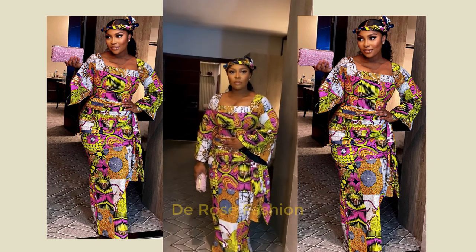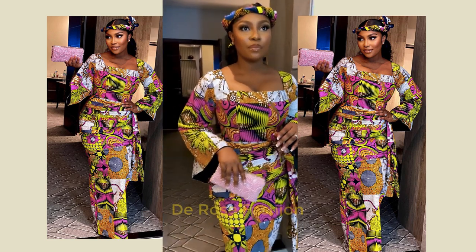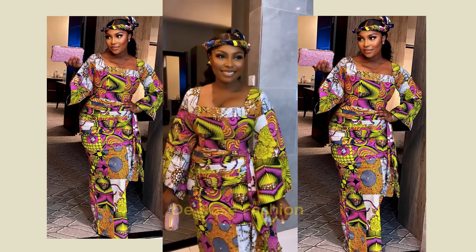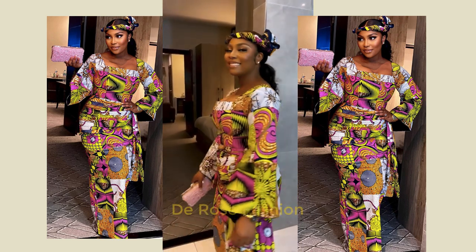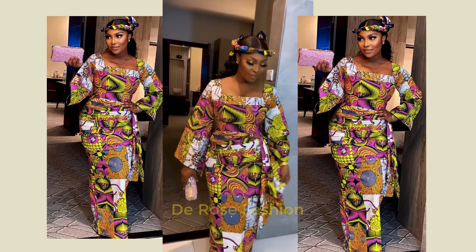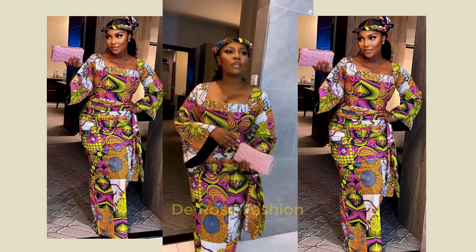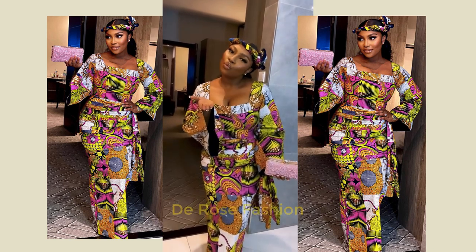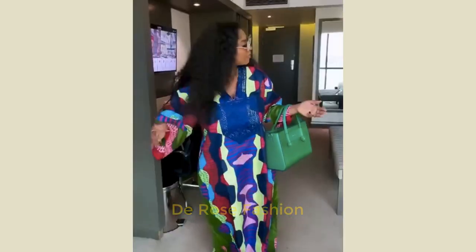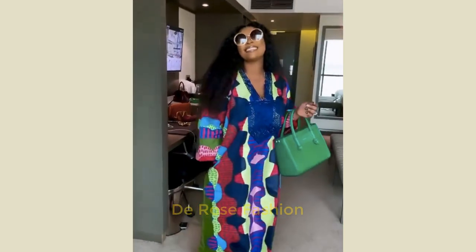Hello guys, welcome to another unique classic and latest color style collection for you. These styles here are really beautiful — look at this boba gown with wrapper, it's looking so astonishingly beautiful. It's custom made for you and it's going to look good on you. Today I am giving you some collections — about 50 collections of Ankara styles for you.